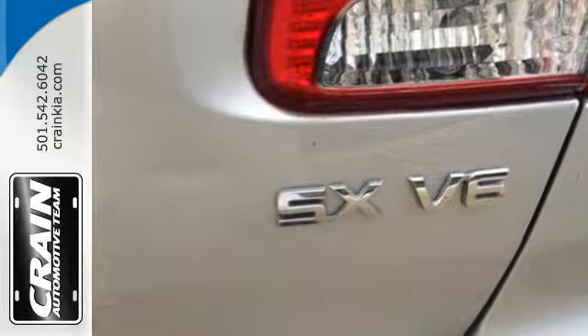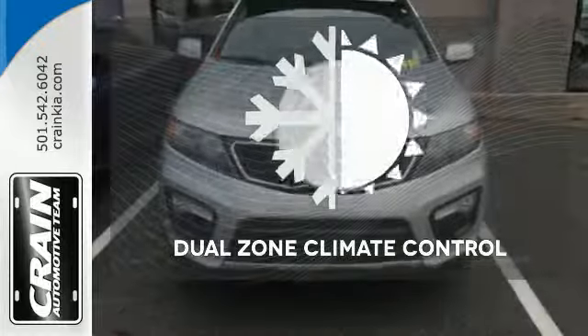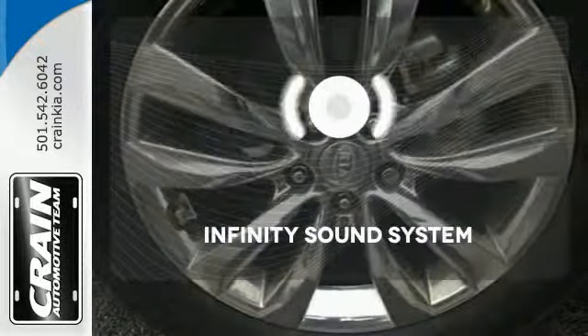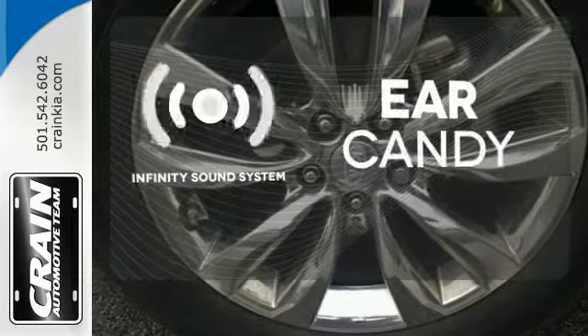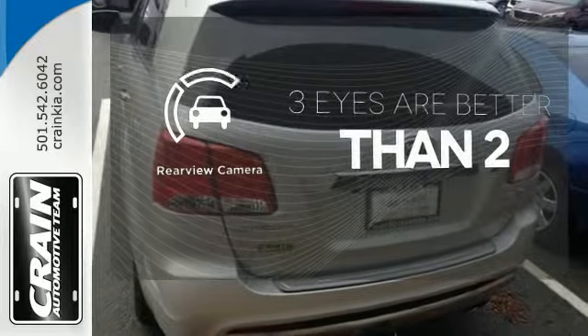The alloy wheels, CD player, and heated exterior mirrors push this crossover over the top. No one will complain about the temperature with dual zone climate control. The Infinity sound system gives you a rich listening experience. The backup camera gives you a clear picture of what is behind you.